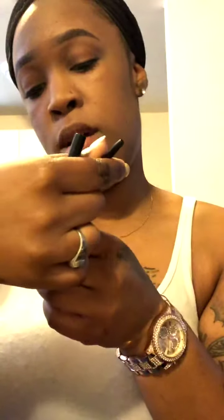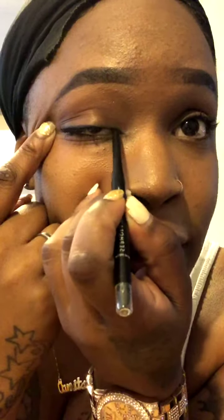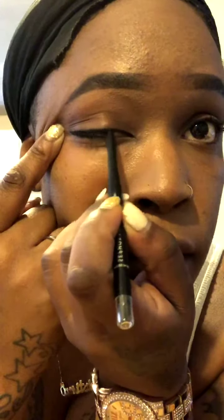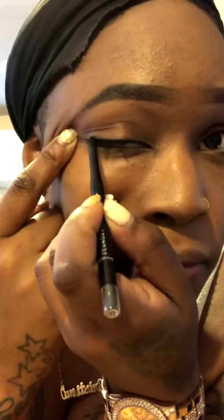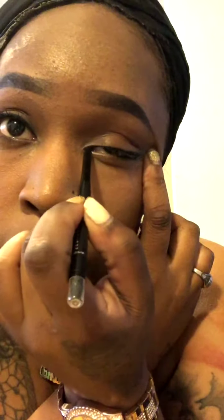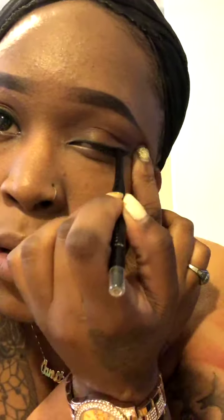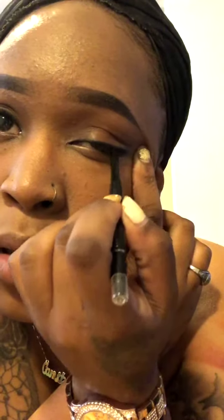I used the Sephora Retractable Waterproof Eyeliner. I just outline the top of the lid to make it a little dark, as you can see.